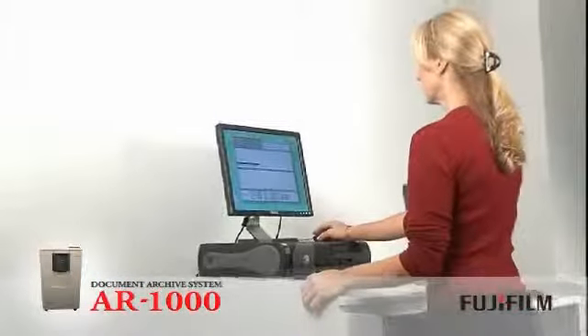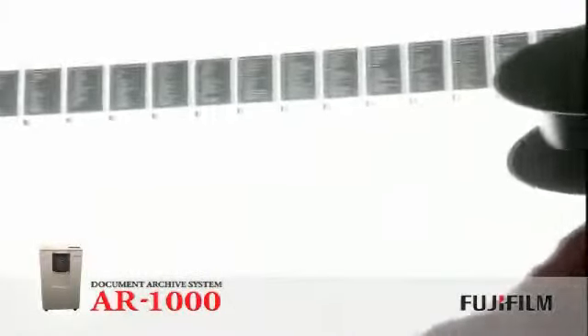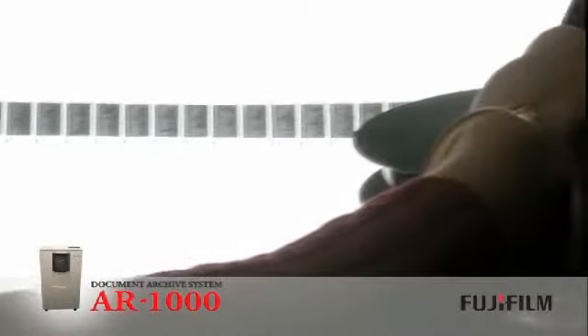The parallel process separates job setup from job output, so the AR1000 system can easily multitask and provide more uptime for outputting images. Unique, eye-readable metadata is output as a standard feature on the AR1000. Metadata is written at the beginning of each roll and in between each job.